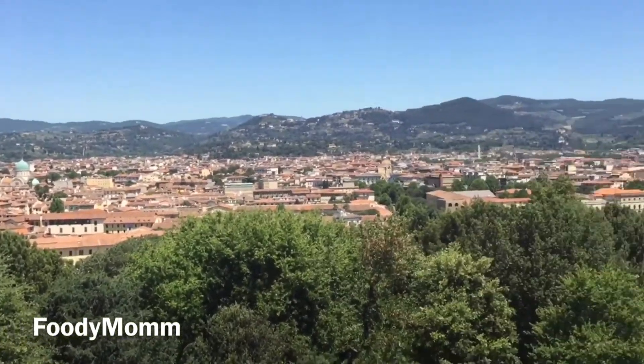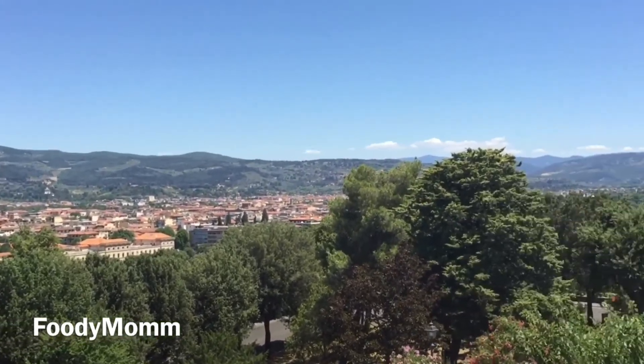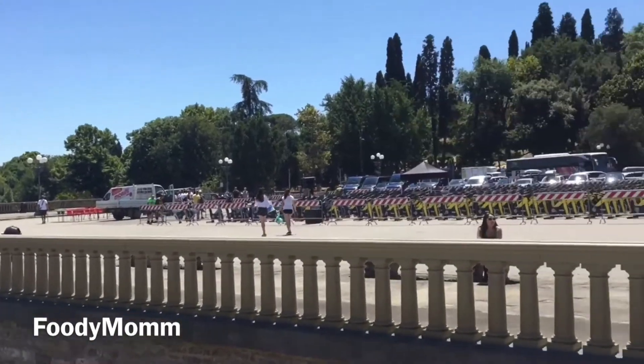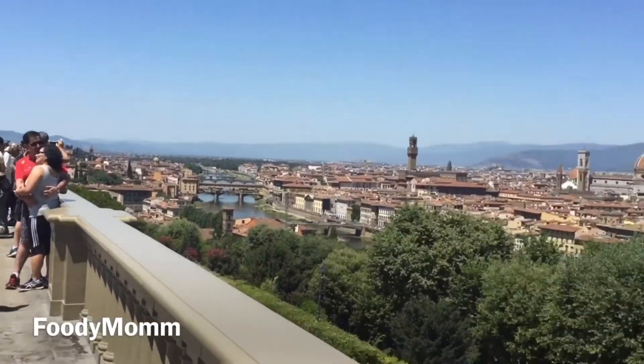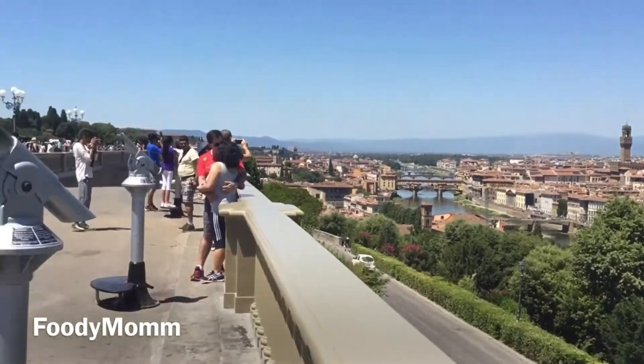No doubt a beautiful one, having mountains and hills at the outskirts. We have got a photo stop over here for about 10 to 20 minutes, and then we will be heading for lunch.